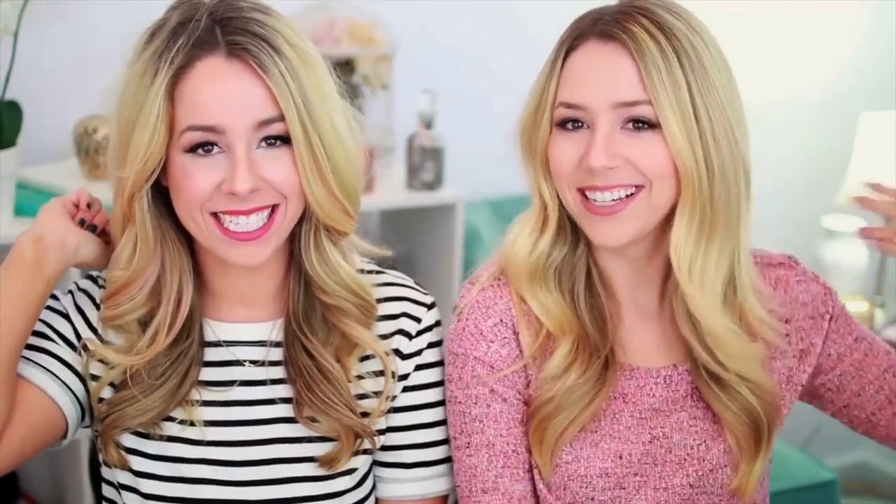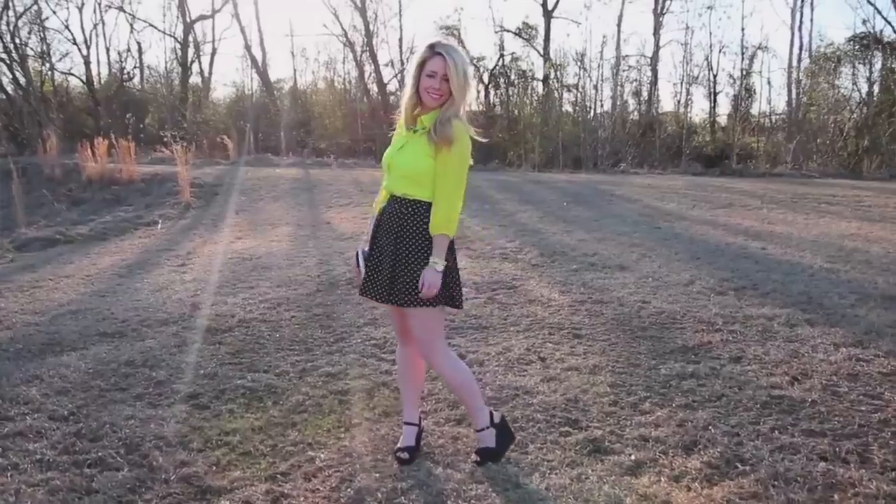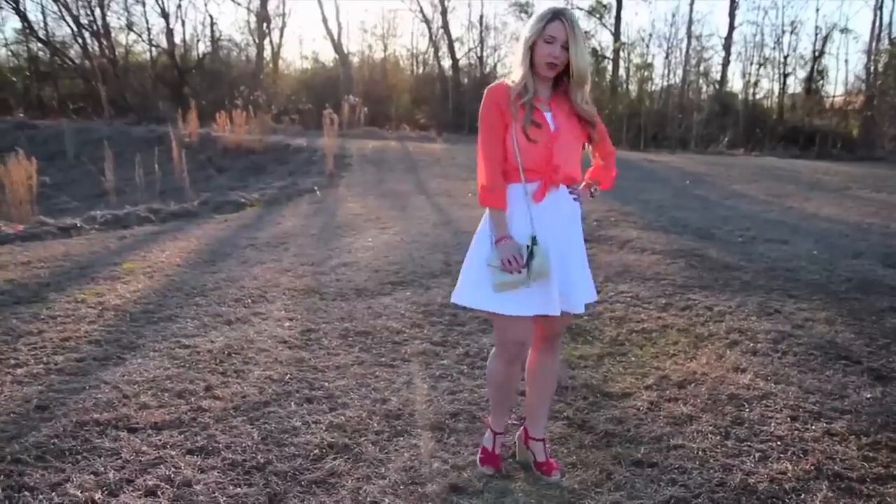Hey guys! We just took a couple pieces from our wardrobe. I just took a plain polka-dotted skirt from Forever 21. Tracy took her cute little white dress from Express.